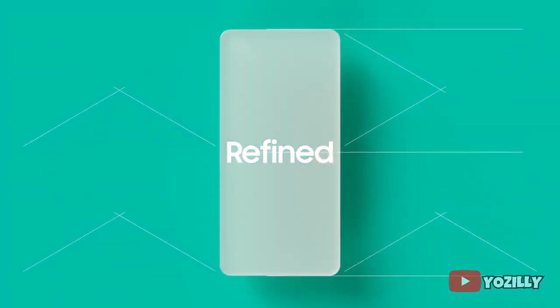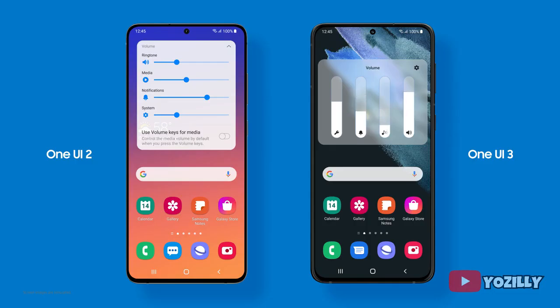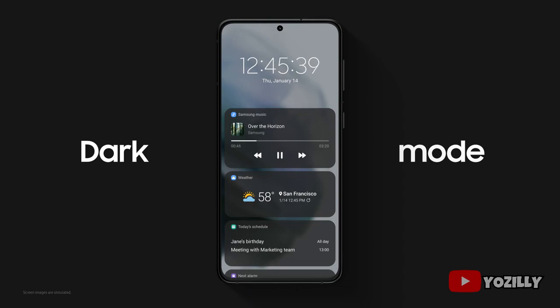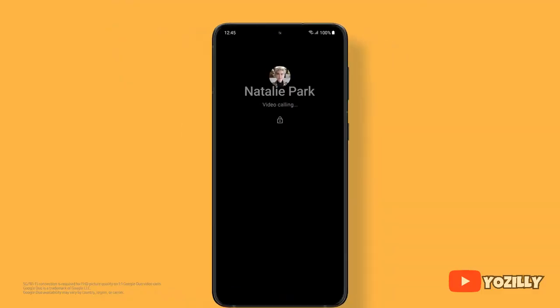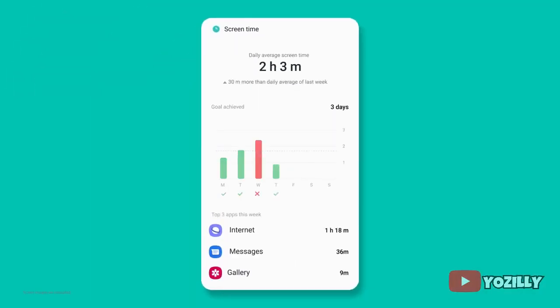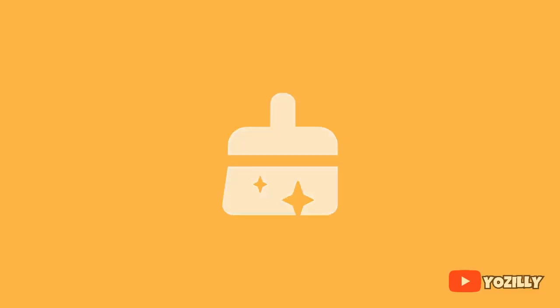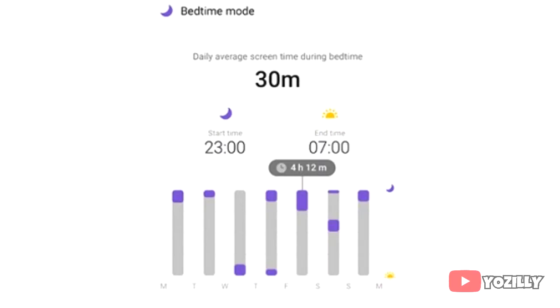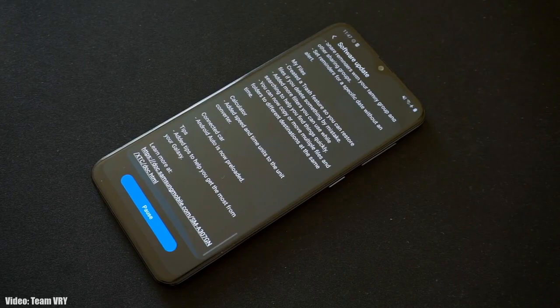Some changes that One UI 3.1 brings include a Control Center with a blurred background, new volume control sliders, enhanced dark mode, and the ability to add widgets on your lock screen like weather and to-do lists. There's also a full edge-to-edge video call layout, a screen time setting that shows how long you've used your smartphone or how often you check it while driving, and a sleep tracker as well.